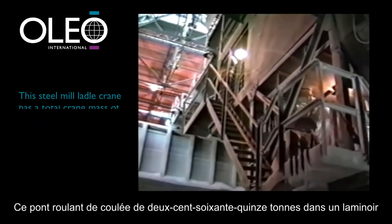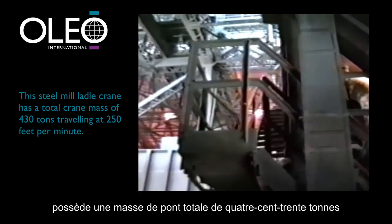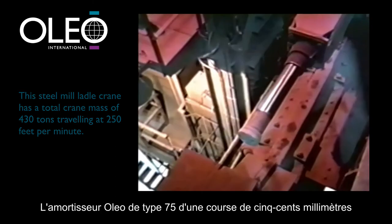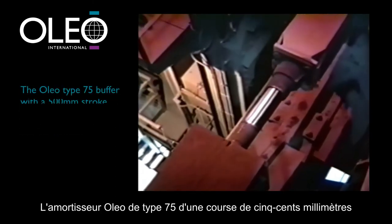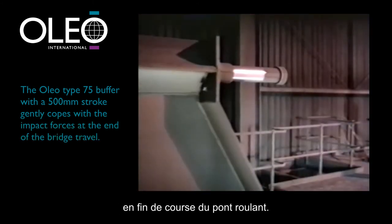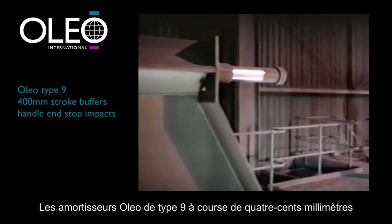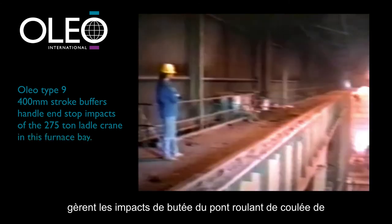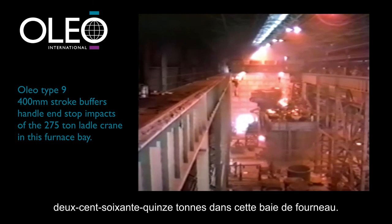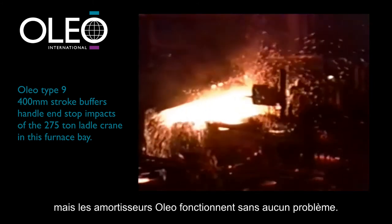This steel mill 275 tonne ladle crane has a total crane mass of 430 tonnes travelling at 250 feet per minute. The Oleo Type 75 buffer with a 500 millimetre stroke gently copes with the impact forces at the end of the bridge travel. Oleo Type 9 400 millimetre stroke buffers handle end stop impacts in the furnace bay. The heat and dust here are extreme, but Oleo buffers perform without a hitch.